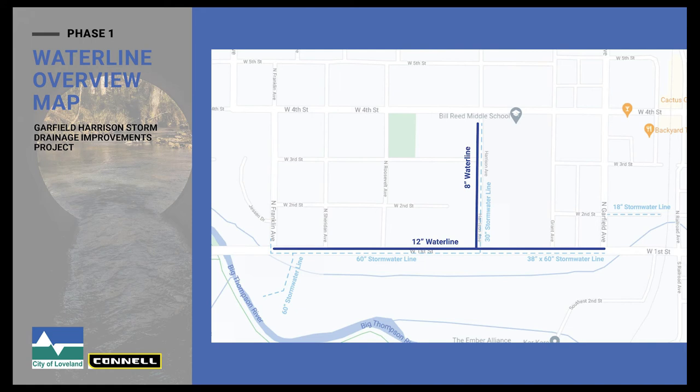This illustrates the water line that's going to be installed in addition to the storm sewer. Everywhere the storm sewer is being installed, we are also replacing the old infrastructure with brand new water line. This shows a new 12-inch water line being installed on First Street and an 8-inch water line being installed on Harrison.